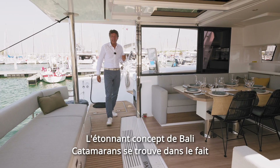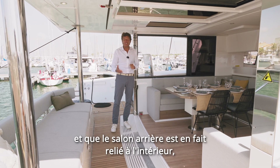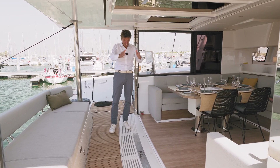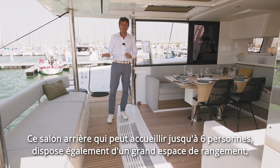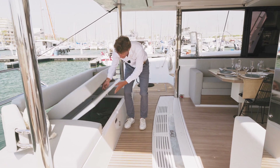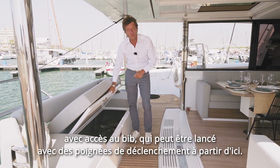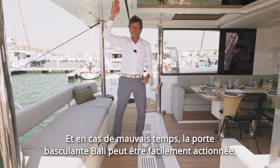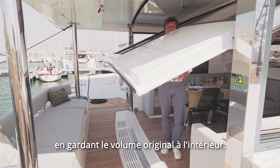The amazing concept of Bali Catamarans is that there is no midship bulkhead. The aft lounge is connected with the interior and the saloon inside the boat. In order to avoid water getting into the boat, there is a great drainage between the hulls right here in the cockpit. This aft lounge can welcome up to six people and has great storage with a wonderful locker right here, plus great access to the life raft, which can be operated with release handles from here. In case of bad weather, the Bali tilting door can be easily operated, keeping the original volume inside.